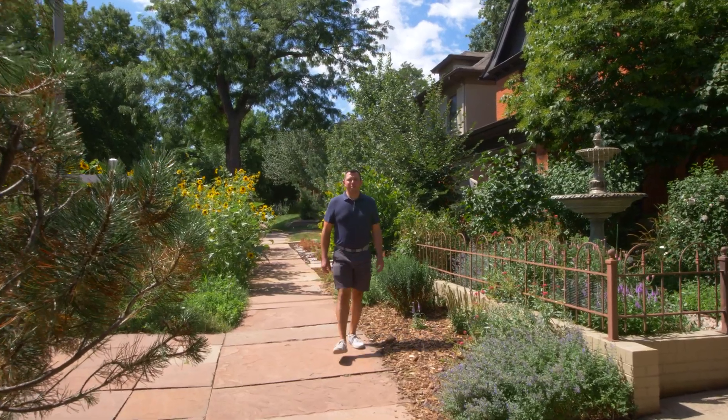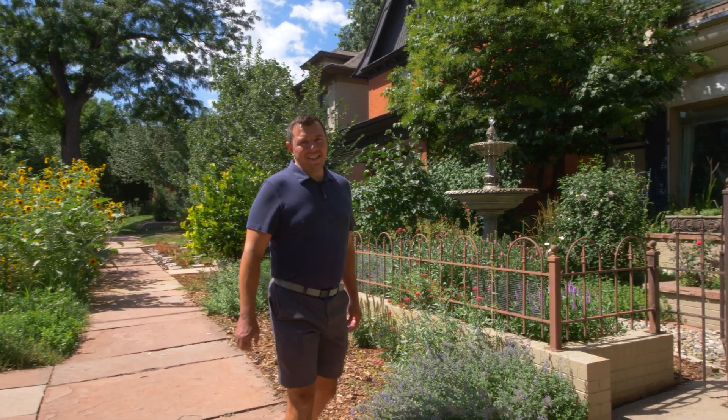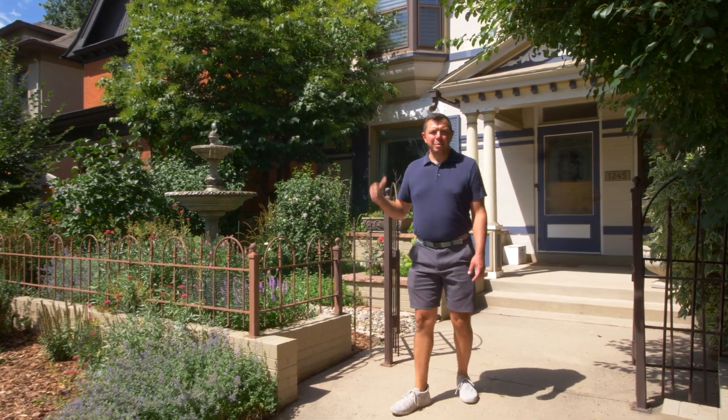Hey everyone, Nate Biggs here. Welcome to 1245 North York Street. This beautiful 1896 Victorian sits a block north of the Denver Botanic Gardens and a few blocks away from Cheeseman Park.